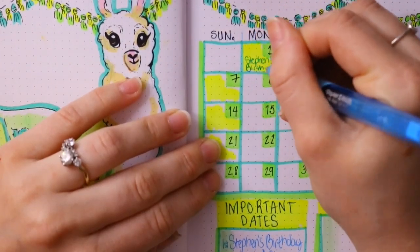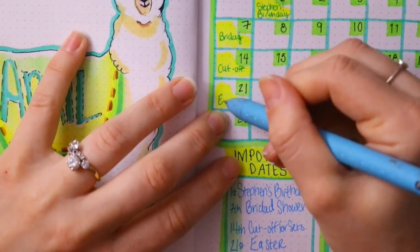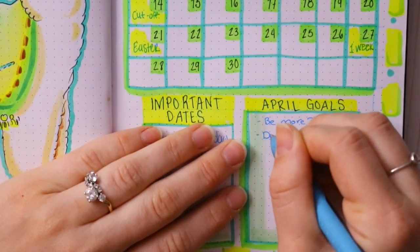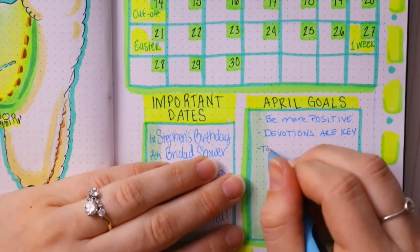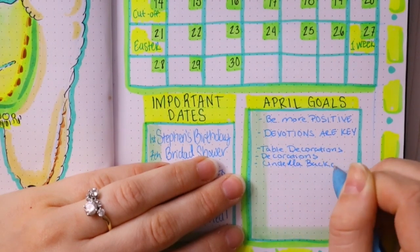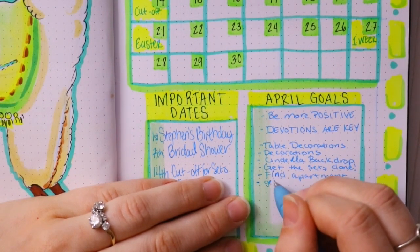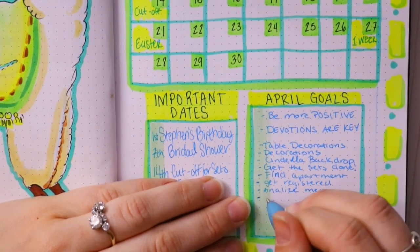I gave myself a deadline to get the theater work done by April 14th so I can focus on my table decorations and wedding decorations. That gives me about three weeks to focus on those. I've been collecting decorations for the past five or six months, and now it's time to make them all happen. I'm making lanterns and they're all going to be Disney-themed.